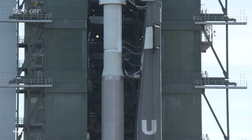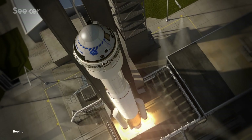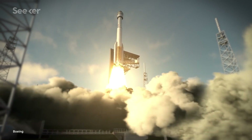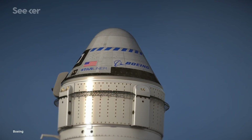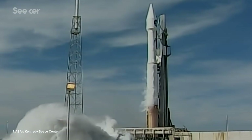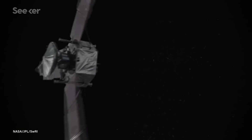Starliner will be lifted into space on top of United Launch Alliance's Atlas V rocket. Standing at 60 meters tall, the Atlas V delivers roughly 10,600 kilonewtons of thrust at liftoff, carrying roughly 20,000 kilograms into low Earth orbit. Since its first flight in 2002, the rocket has had over 80 successful flights, carrying everything from satellites to interplanetary spacecraft into orbit. But Starliner's upcoming crew launch will be the first time the Atlas V carries humans to the ISS.